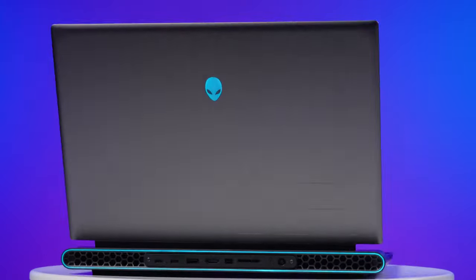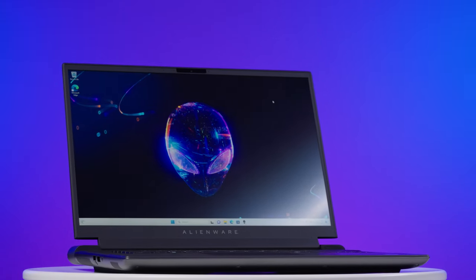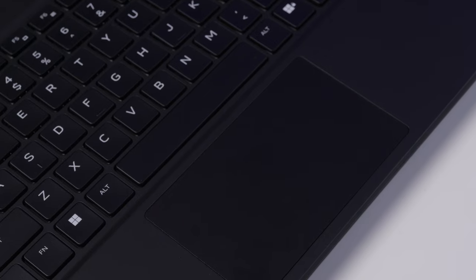Thanks to our friends at Best Buy, we're checking out a very specific spec'd version of the M16. And along the way, we're going to share some laptop buying tips and tricks so you don't end up with a money pit.